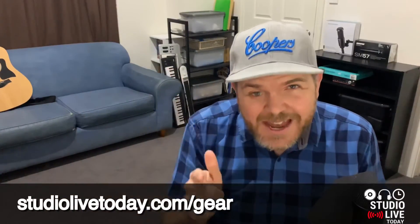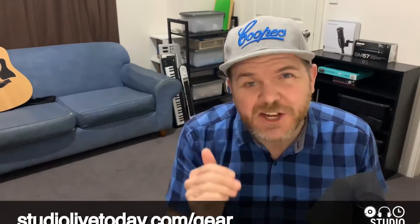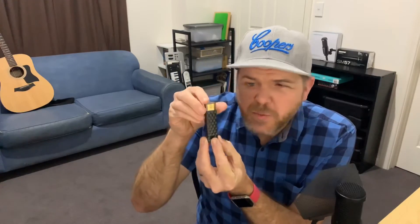All of the products mentioned in this video are linked in the description and over at studiolivetoday.com/gear. But what if you can't wait until September? Well, SanDisk make a couple of cool products — they make the iXpand, which actually has a lightning adapter, meaning you can connect it directly to the lightning port of your iPhone or iPad. They also make the SanDisk Connect, which acts as a Wi-Fi hotspot that you can connect multiple devices to at the same time and share your files. So that's another very cool option if you want to share files in iOS.